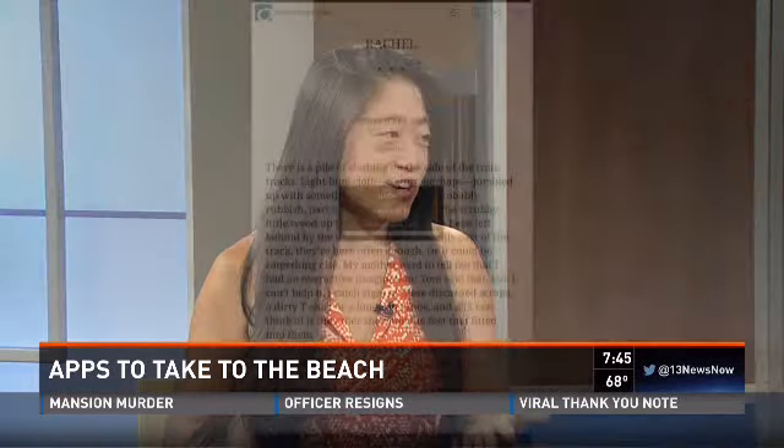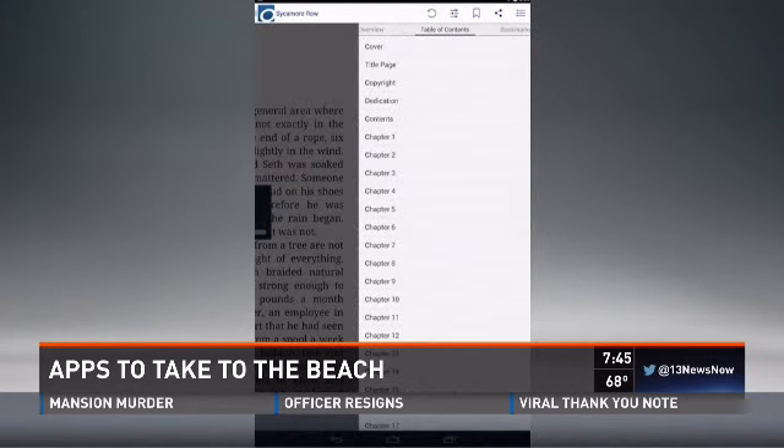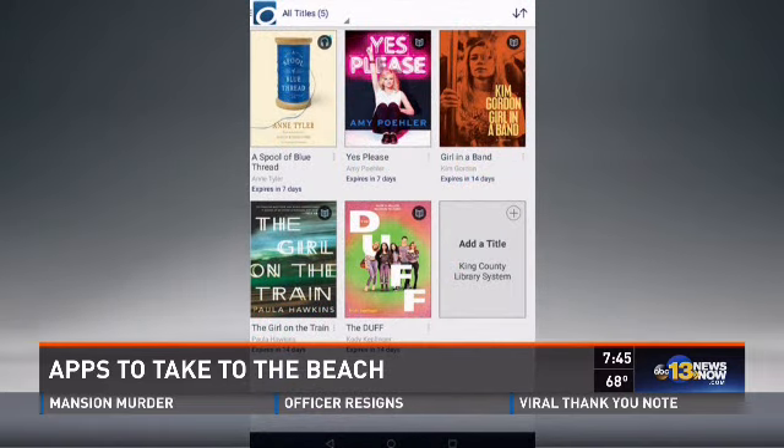Another thing — when you're laying out and you want to read a book, you'd have to go to the bookstore or the library, which could be an extra trip you may not want to make. Here's an app called Overdrive. All you need to do is download the app — it's free. Just browse the titles you may want. Instead of going to the library where it may not be available and you have to be on a waiting list, just go on to this app. It's free, and you do need a library card to register.